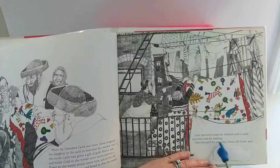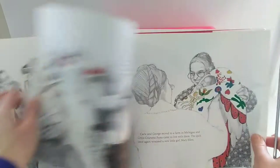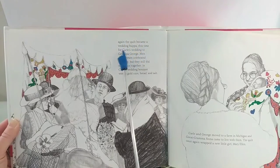Carly learned to keep the Sabbath and to cook and clean and do washing. 'Married you'll be someday,' Anna told Carly. Again, the quilt became a wedding hoopa — this time for Carly's wedding to Grandpa George. Men and women celebrated together, but they still did not dance together.